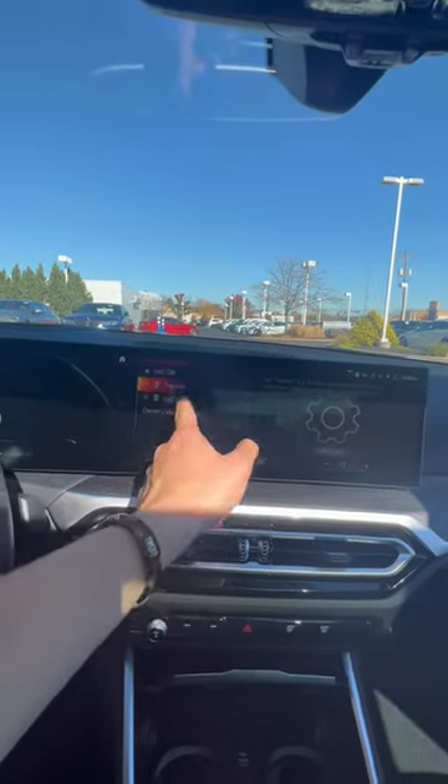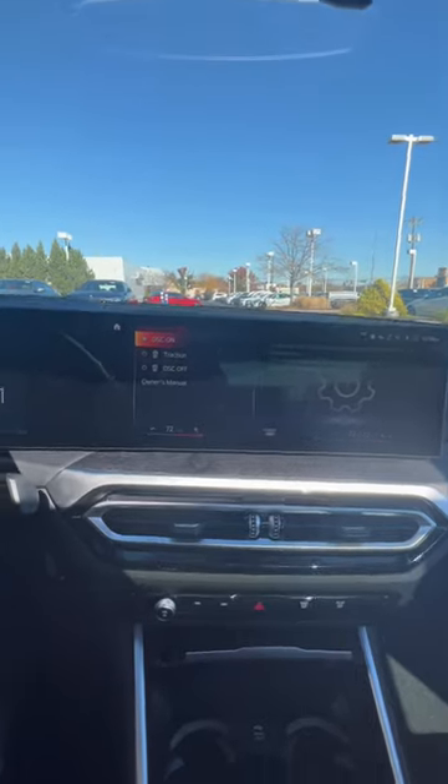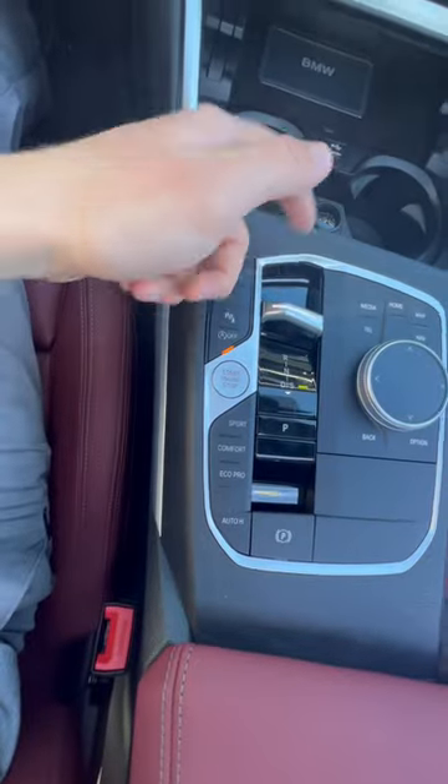Whenever you want to go into the traction control modes you have to select different modes — so DCS off and everything — you can't just press the button once anymore. If you want to put it into sport mode you just press back again. The leather is fantastic; this is the Decoro Red.